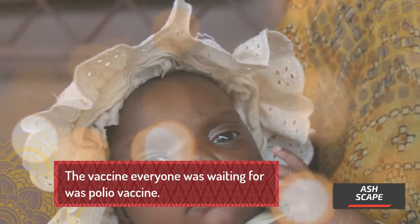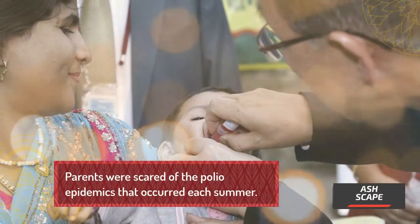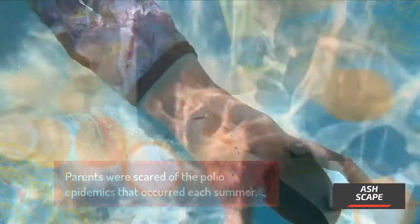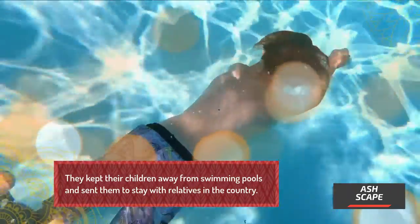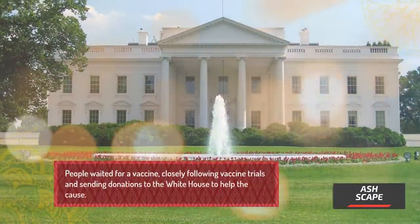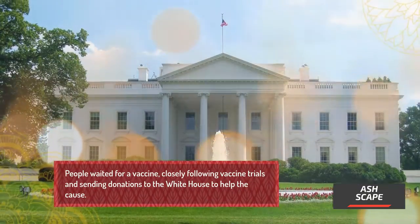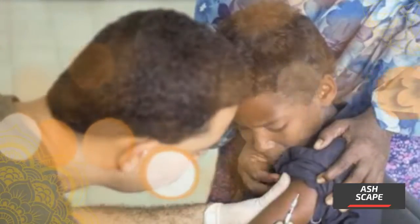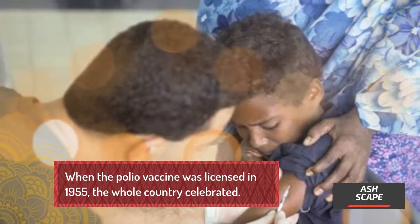The vaccine everyone was waiting for was the polio vaccine. Parents were scared of the polio epidemics that occurred each summer. They kept their children away from swimming pools and sent them to stay with relatives in the country. People waited for a vaccine, closely following vaccine trials and sending donations to the White House to help the cause. When the polio vaccine was licensed in 1955, the whole country celebrated.